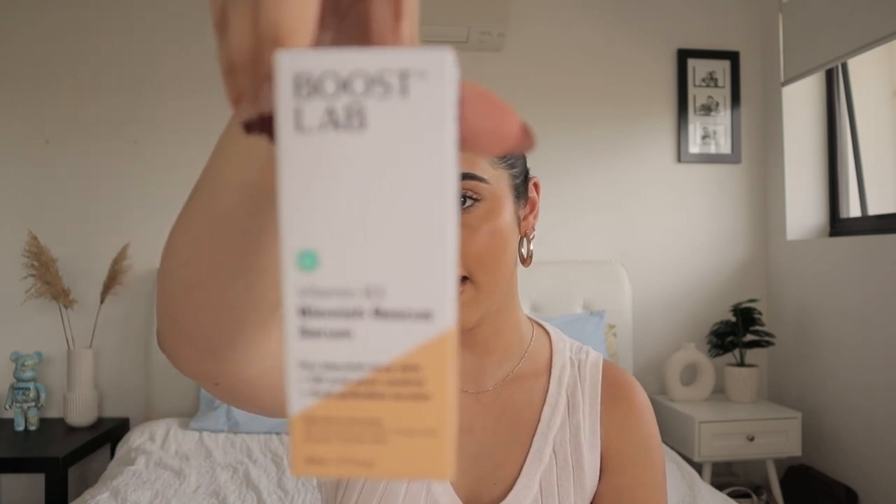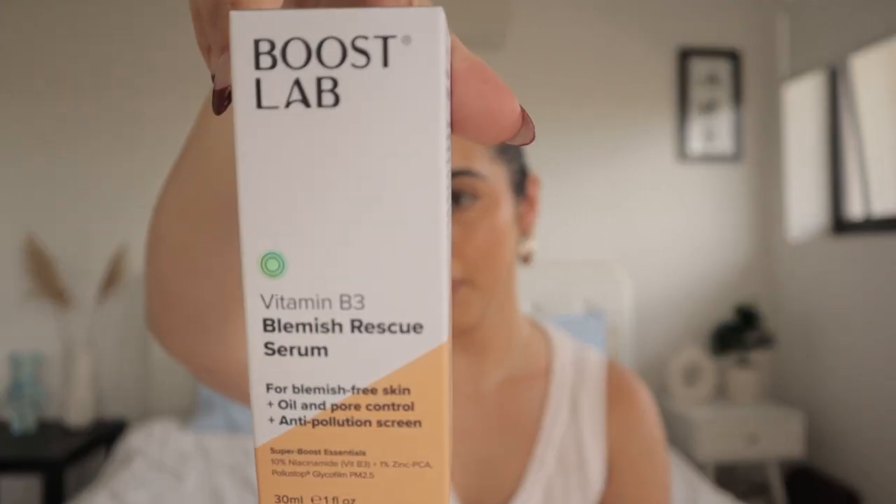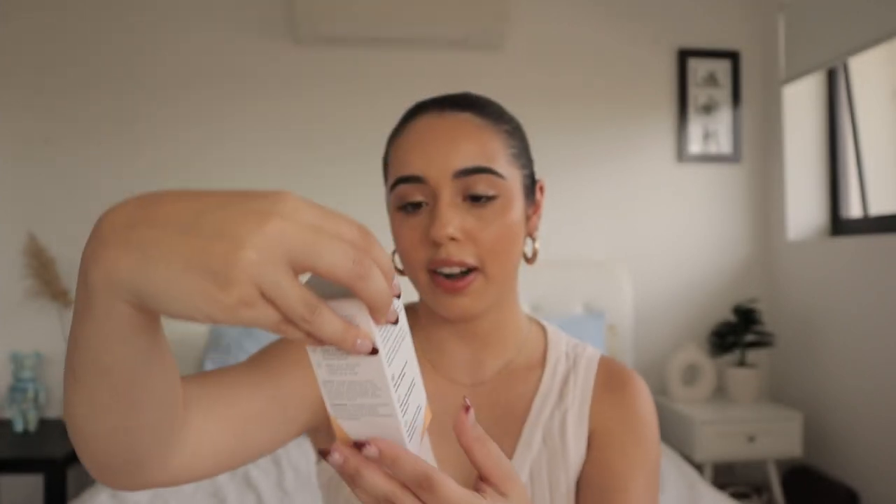I've got the B3 Blemish Rescue Serum — this looks very exciting for blemish-free skin, oil and pore control, anti-pollution. This one I have is the Retinol Night Renewal Serum. I love retinol, I use it pretty much two to three times a week and I see a major difference in my skin complexion. This one is for signs of aging, de-wrinkles, firms, hydrates and illuminates — I know for a fact I'm going to love this one.